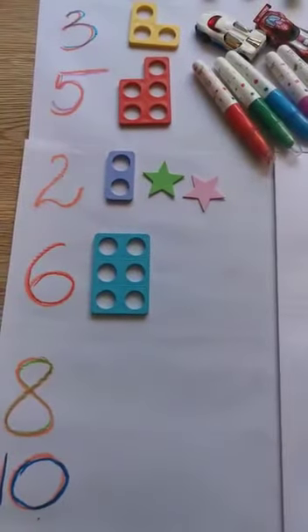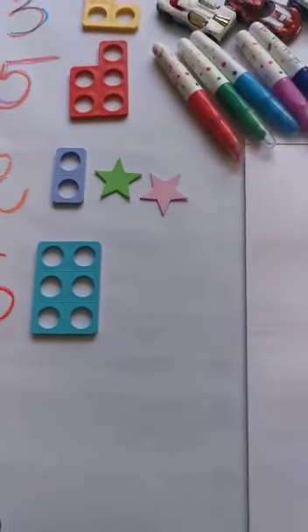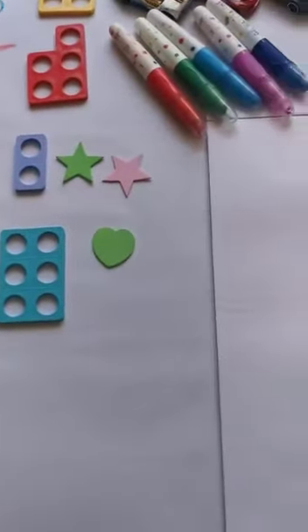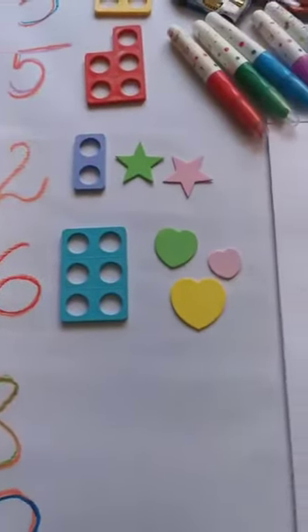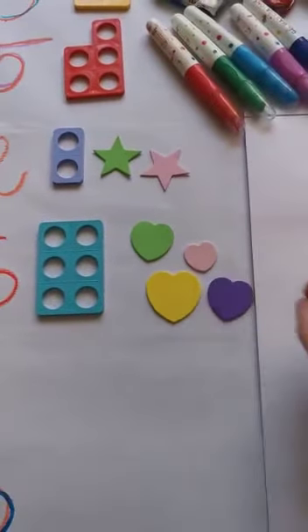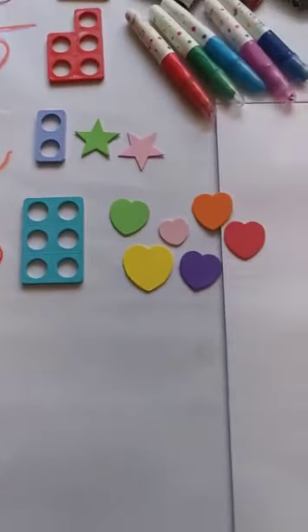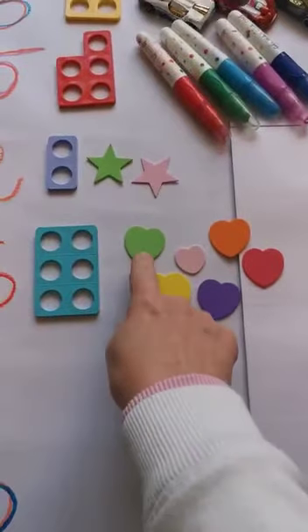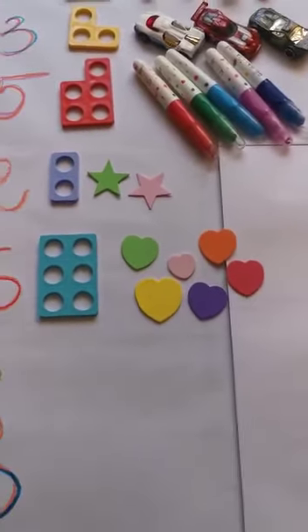How many toys do I have to put next to Numicon? Six. Well done. One, two, three, four, five, six. Six love hearts.